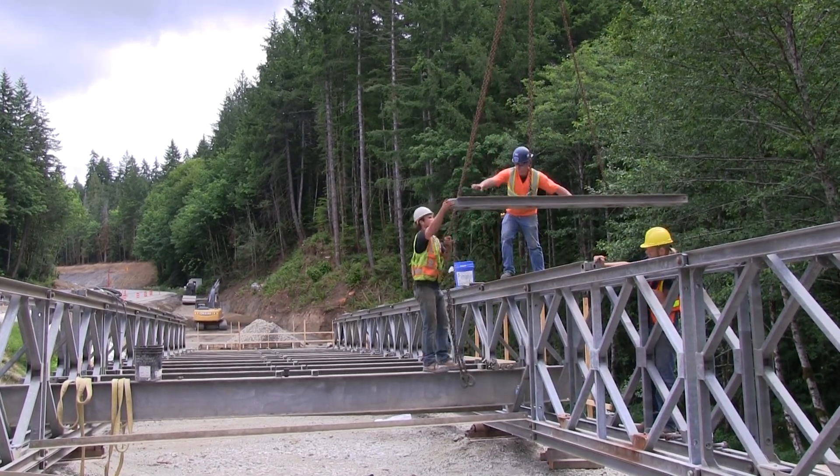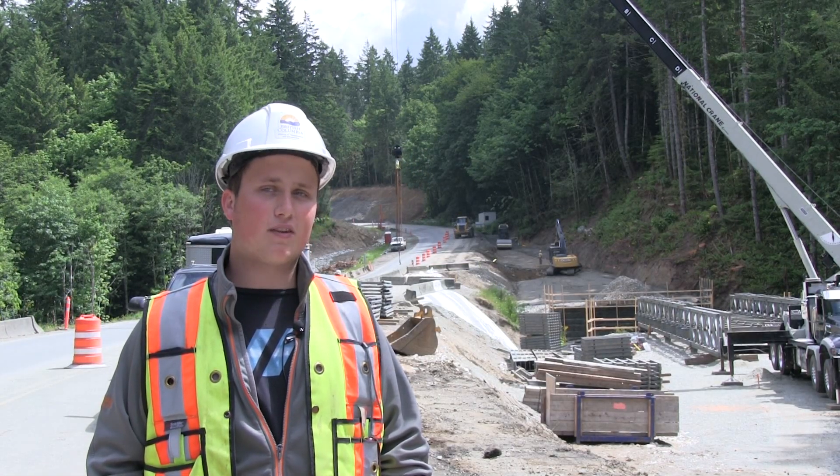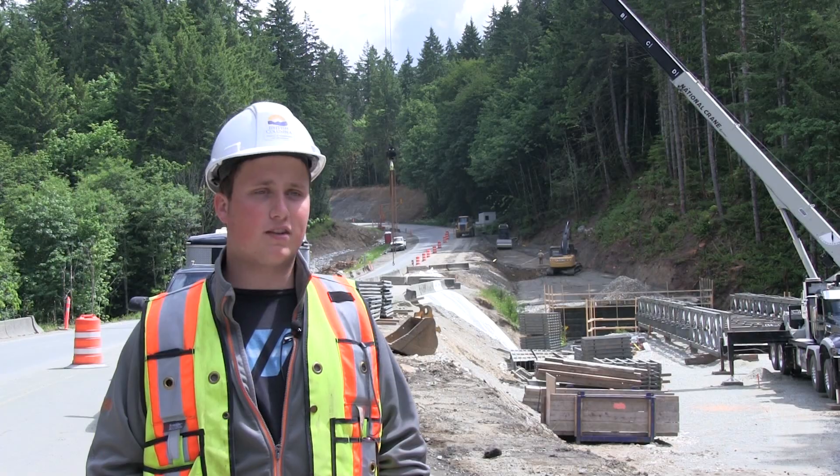So right now we're building the 100 foot Acro Bridge, and we can pave the approaches and get traffic over there, and then we'll start excavating for the new bridge.